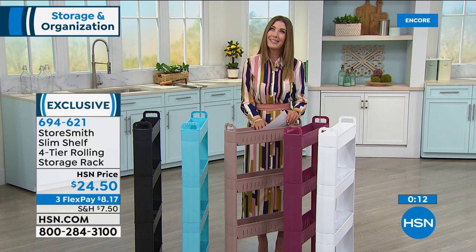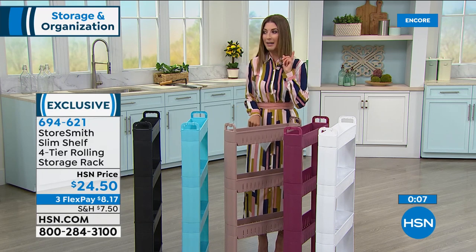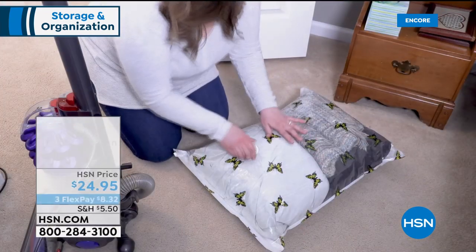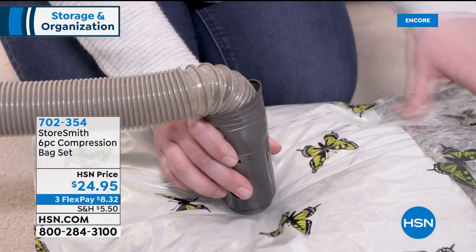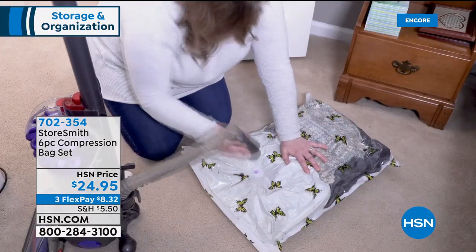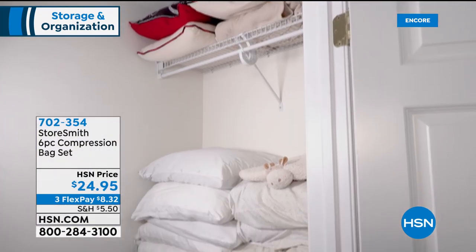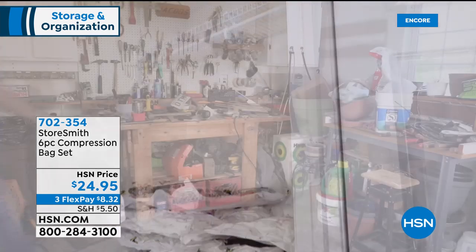Speaking of organizing, I'm going to introduce you to the over-the-door shoe rack in just a moment — one of my all-time favorite products here at HSN. We're also 13 minutes away from a brand new six-piece compression bag set. You're getting six compression bags, and you don't need a special machine — all you do is use your standard vacuum hose to compress and store winter clothes, extra pillows, comforters, blankets, or towels.